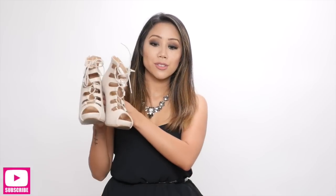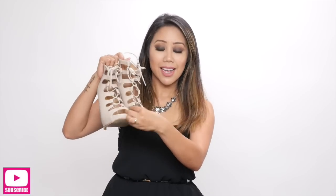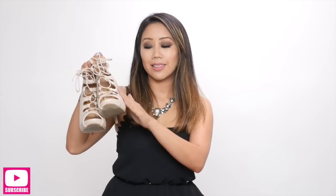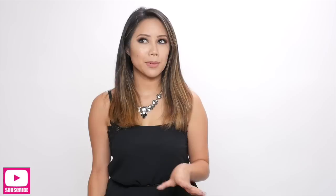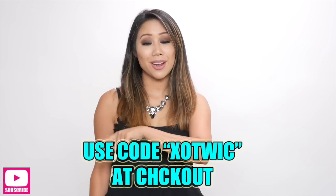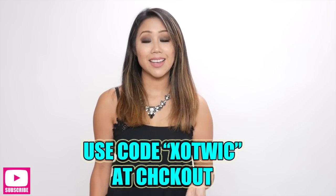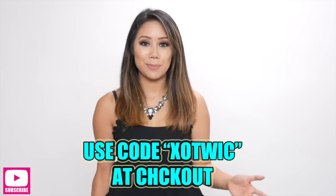I loved those so much that the same time I purchased those, I also got the color nude, because you can never go wrong with a nude pair of heels. These are the exact same style lace-up with the really cute heel. The only difference is that this pair is more of a faux leather material, not faux suede. Fashion Nova was generous enough to give a coupon code — use the code XOTWIC at checkout and you'll receive 15% off your entire purchase.